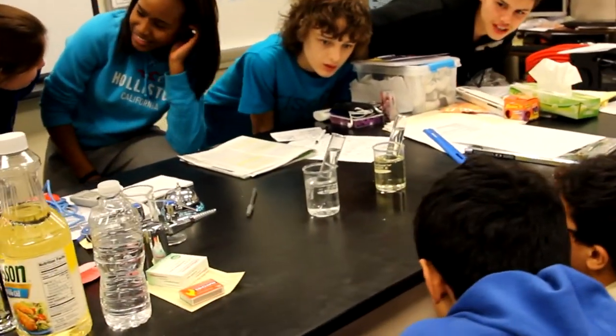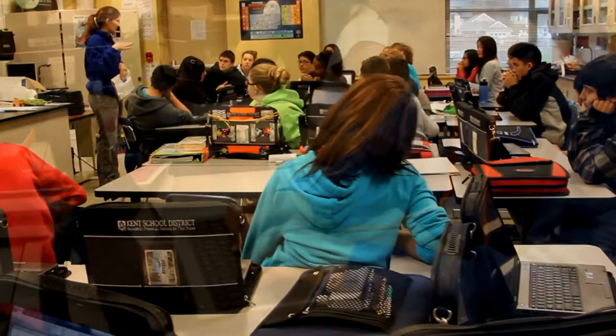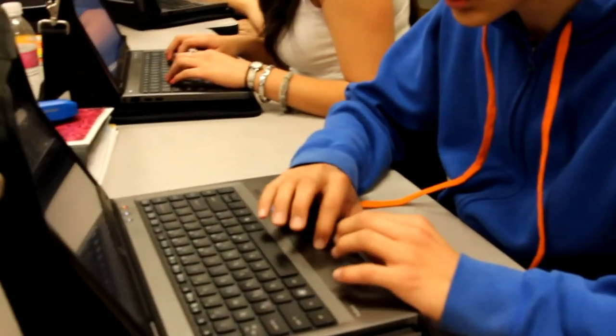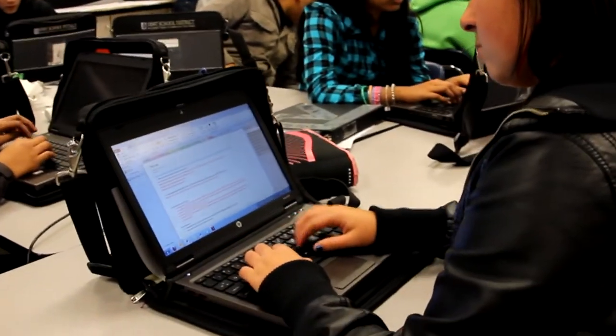A lot of people are really visual learners today. We use technology in our classroom all the time — with our laptops we're able to type a lot of our documents up. We can use a website to download our homework, and in science class we have an entry task where we use a program called OneNote to type it up, then hit a button that submits it directly to our teacher. Our teachers would teach us about the technology and then we would consistently use it so that we could really get it ingrained in our heads.